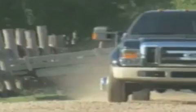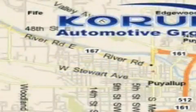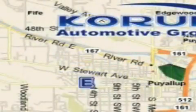Please call today to reserve this vehicle for a test drive. Coram Automotive Group is located at the corner of River Road and Meridian in Puyallup. Coram has been serving our customers since 1956,